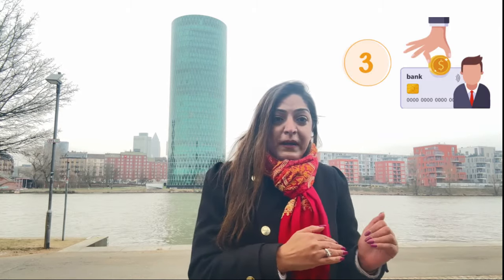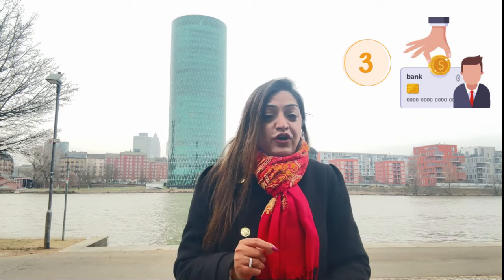Once city registration is done, we move to the third step: opening a bank account. To open a bank account you need your city registration. You can go to any well-known bank like Deutsche Bank or Commerzbank. Even if you come on a job seeker visa, please open a bank account, because as soon as you get a job you will need it. Take your city registration form and your passport to open a bank account.